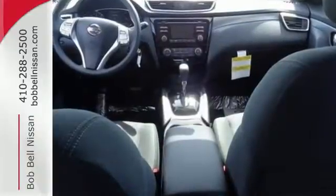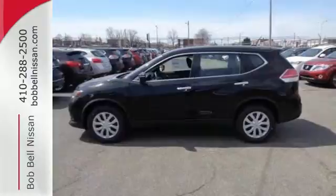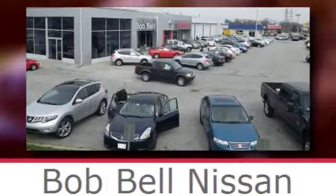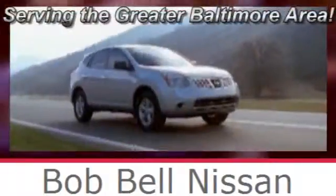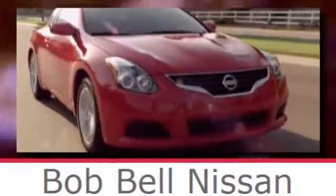Make this 2015 Nissan Rogue yours and drive with confidence. Bob Bell Nissan Kia, serving the greater Baltimore area for all your automotive needs. Discover our great selection of new Nissans today. Here's the one for you.